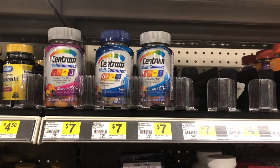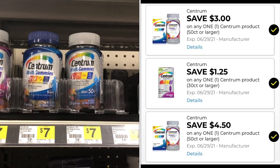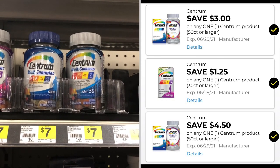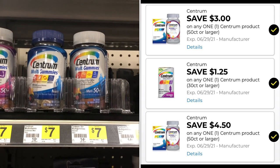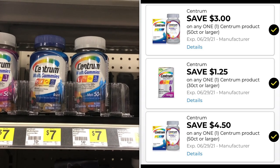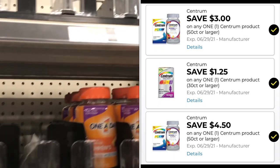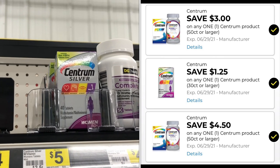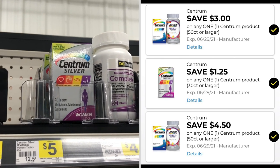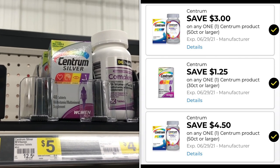The Centrum vitamins are seven dollars — these are the gummies — and we have several coupons that will attach: a four dollar and 50 cents, a three dollar, and a dollar and 25 cents. You can also get the Centrum Silver, which has a women's and men's version — the dollar and 25 cent coupon does attach to the Centrum Silver.